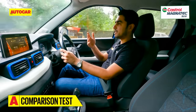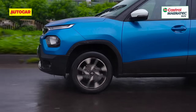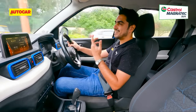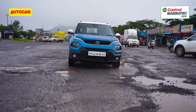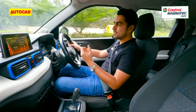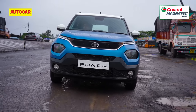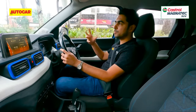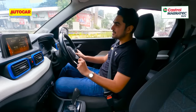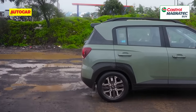While brake bite was very easy to judge in the Exter, in the Punch it is a bit too sharp, so it does take some getting used to. In our road test, we had all but praises for the way Tata has nailed the Punch's handling balance — this car exudes an underlying sense of toughness and tackles bad and broken roads with a sense of authority and maturity. But after experiencing the Exter in similar conditions and similar terrain, I can confirm that in comparison the Punch feels a bit stiffer, and the Exter — surprise, surprise — does a better job at absorbing bad and broken roads.